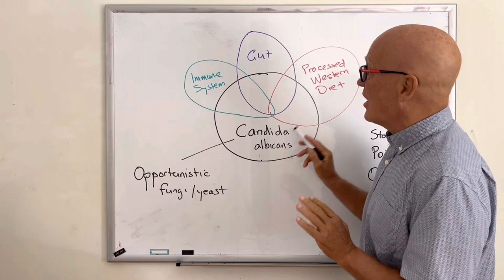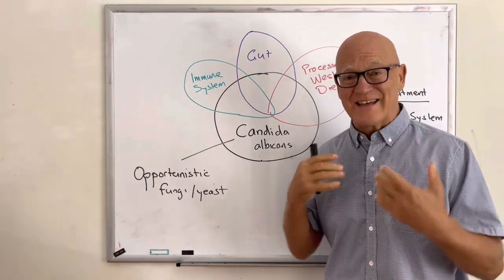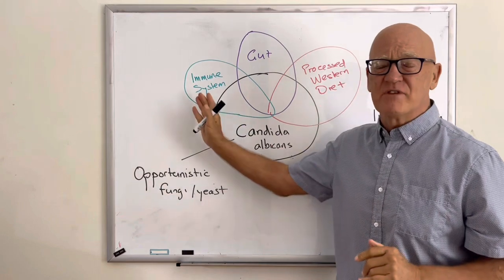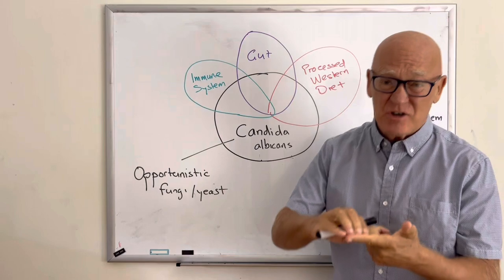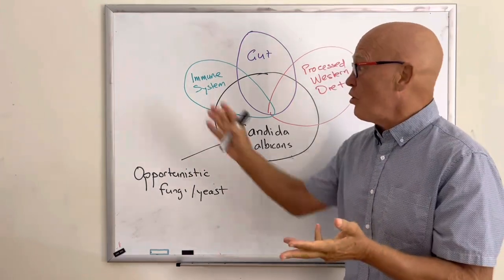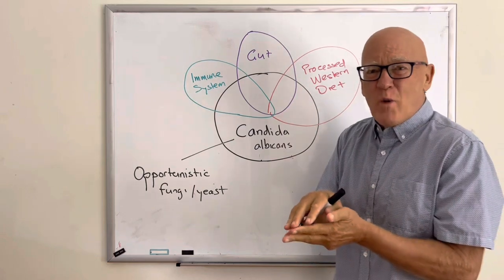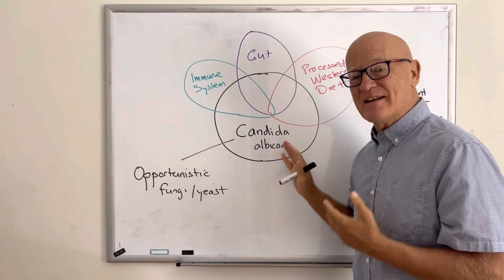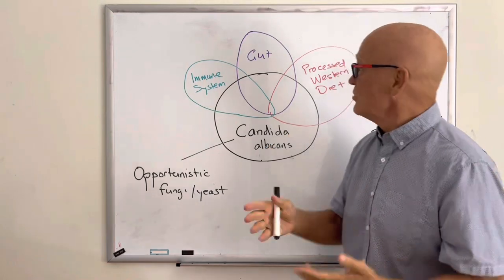There are a couple of major factors that lead to Candida's overgrowth. The first is the immune system. Anything that compromises the immune system — whether it's cancer treatments, HIV, AIDS, type 2 diabetes, or autoimmune conditions — makes you more vulnerable. That's why the biggest threat of Candida is in hospitals, among those with the most compromised immune systems.